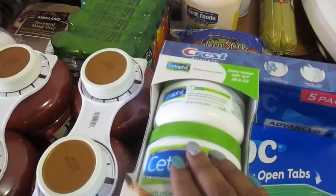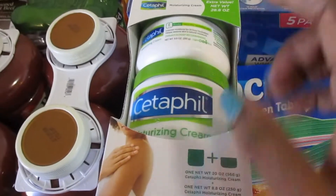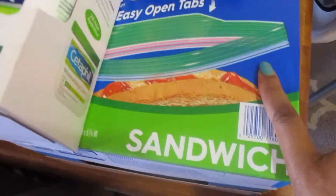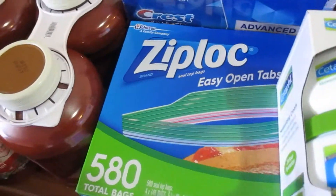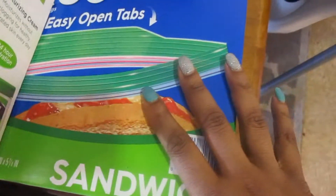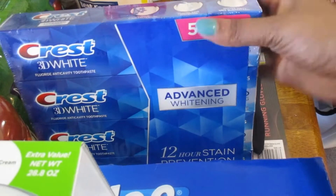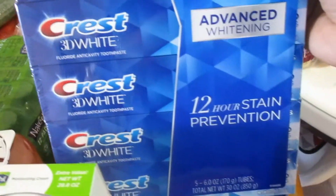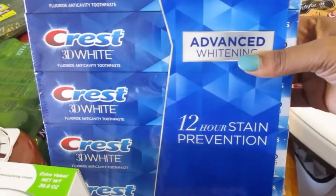This is from Costco. I got this CeraVe for my nephew — he seems to have some pretty dry skin, so we went ahead and got that for him. These are some sandwich Ziploc bags that I thought were a really good deal; I probably won't even buy these again for a year. We don't use that many, but enough to make it worth getting from Costco. And here's some toothpaste — we needed more. This toothpaste usually lasts us about two to two and a half months, and there are a total of six of us.